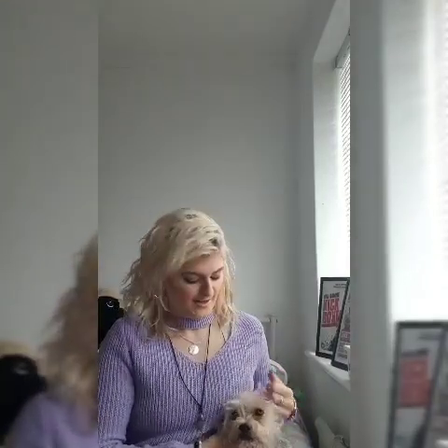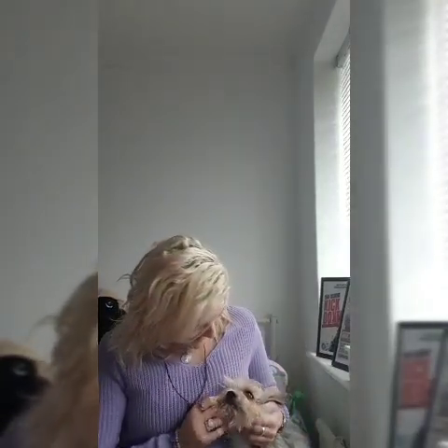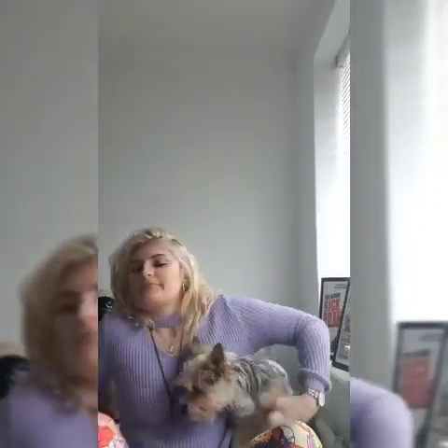Hey, so last time I did a haul I did a Poundland haul and that was my first ever YouTube video. Now I'm back and I have another Poundland haul - very exciting, not really. This is my little helper for the day, one of my three dogs. The other two are far too naughty to be in here. Dante is so well behaved that he can be in the video.